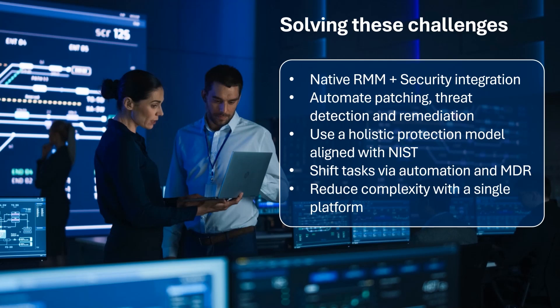This lowers the risk of missed vulnerabilities, cuts costs, and allows even generalist technicians to handle incidents efficiently — all from a single console.